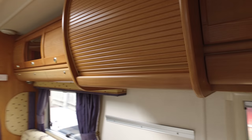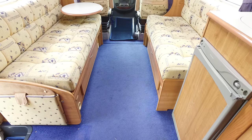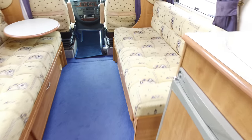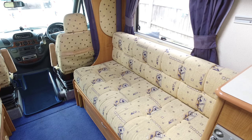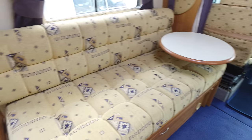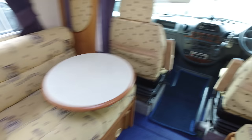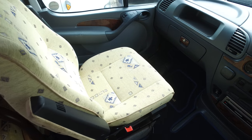So this is a four-berth motorhome as you can see. This area here changes into a double bed if you want it to. The condition of the upholstery is lovely, very very good. The captain chairs on the front — one swivels, one does not because obviously there's a handbrake in the way — but this one does swivel around and integrates into the lounge.